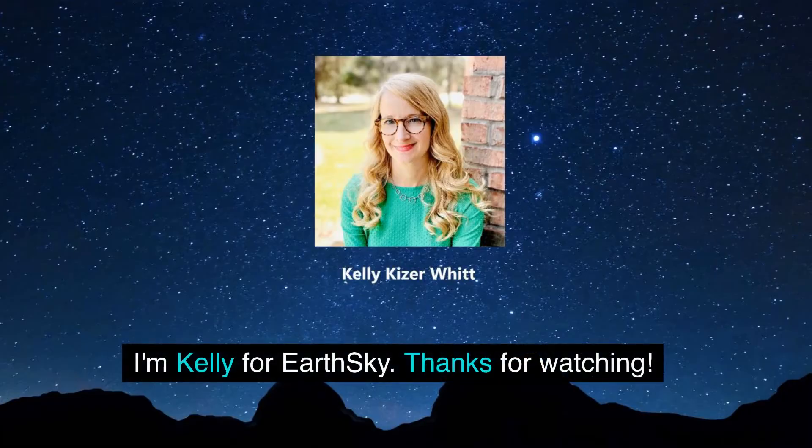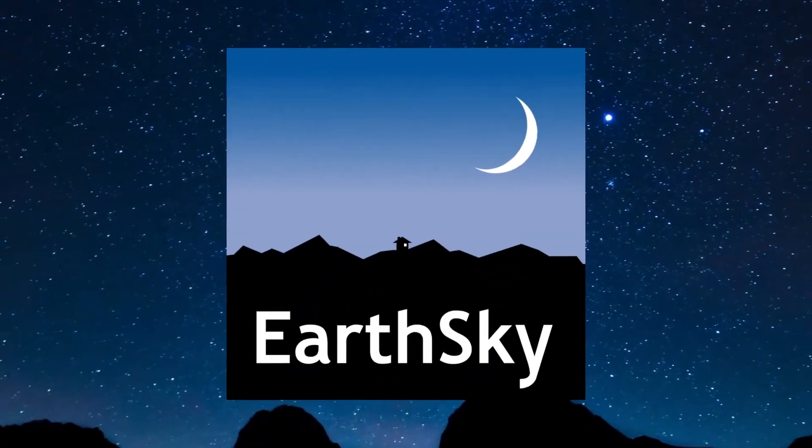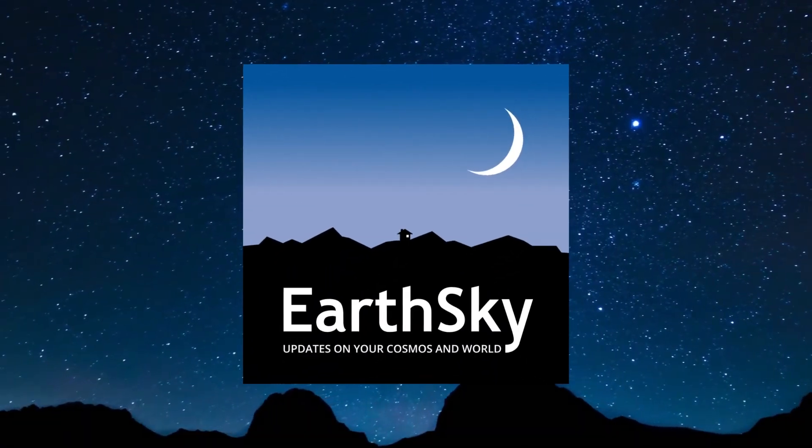I'm Kelly for Earth's Sky. Thanks for watching.